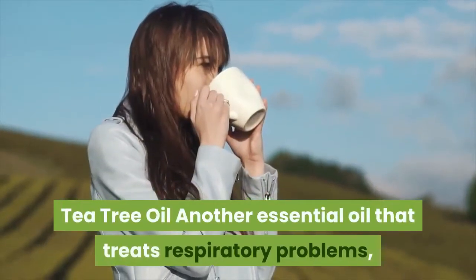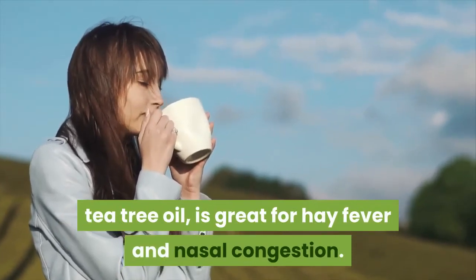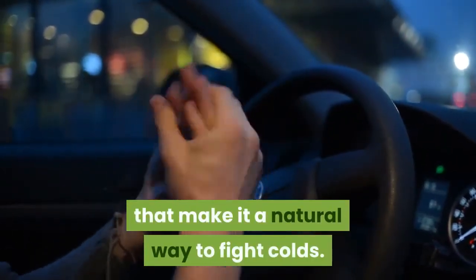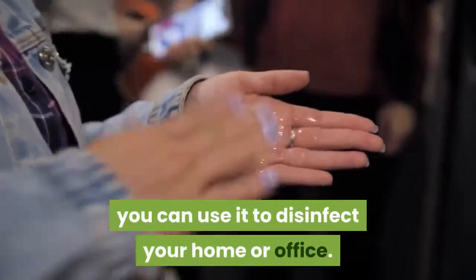Tea tree oil: Another essential oil that treats respiratory problems, tea tree oil is great for hay fever and nasal congestion. The oil also has antibacterial and antiviral properties that make it a natural way to fight colds. Being a natural antiseptic, you can use it to disinfect your home or office.